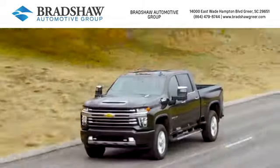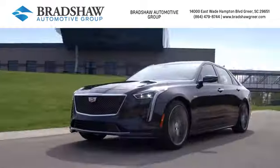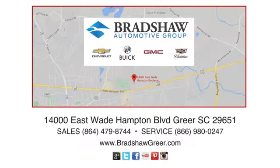At Bradshaw Automotive Group, we carry a large selection of new Chevrolet, Buick, GMC and Cadillac vehicles. Call, click or come by and see us today.